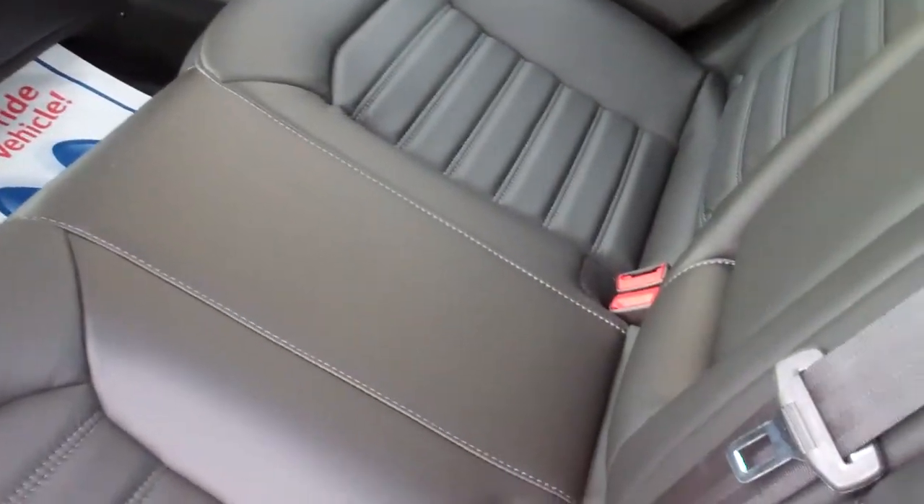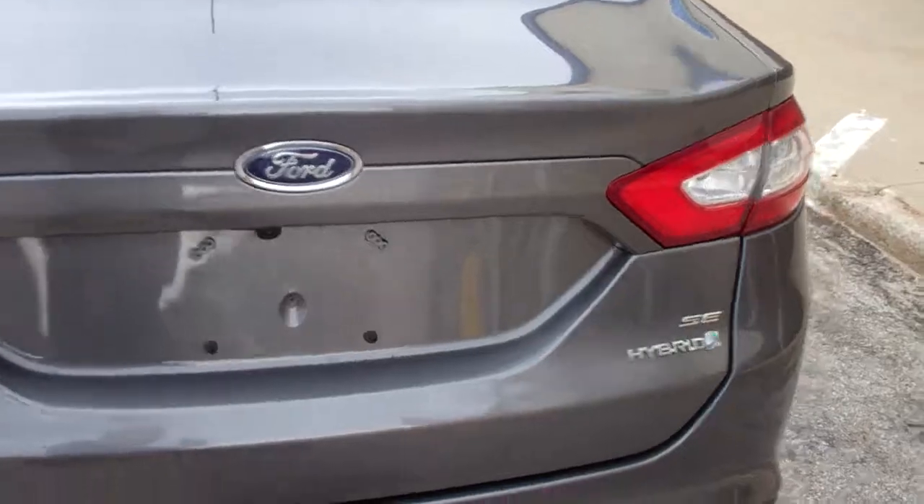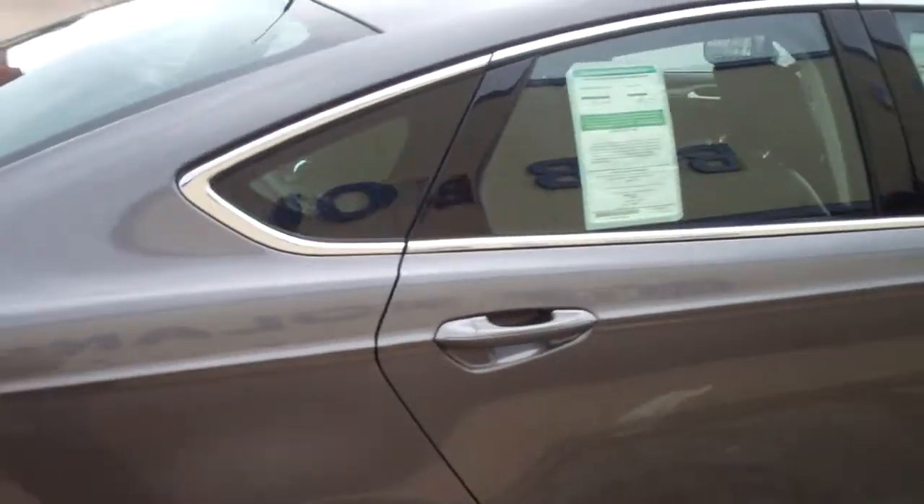The vehicle seats five adults comfortably. This vehicle is also flex fuel, so you could put E85 or above into this vehicle.